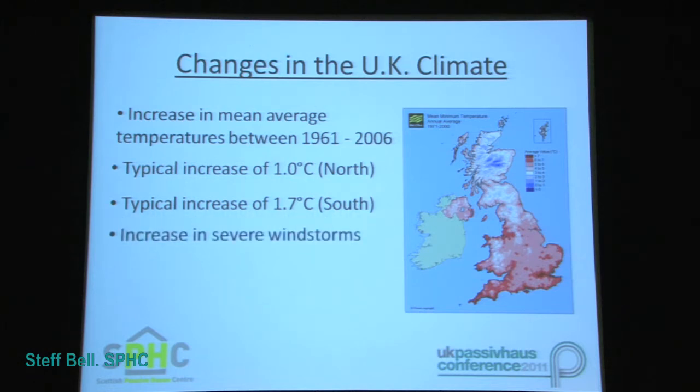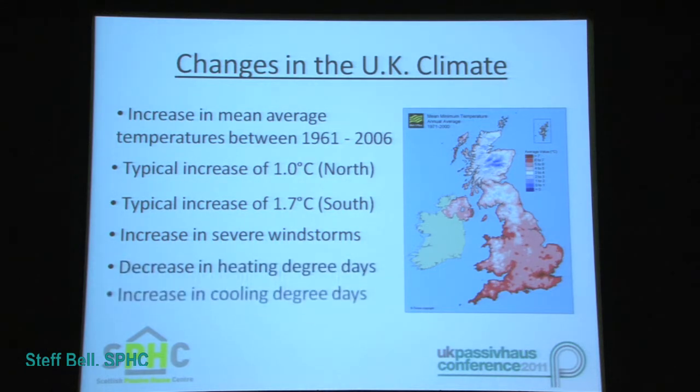There's been an increase in severe windstorms, as well as a decrease in heating degree days and an increase in cooling degree days.